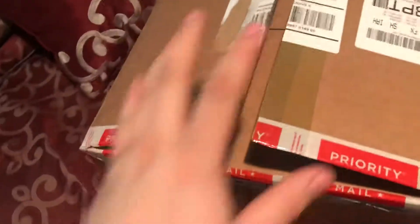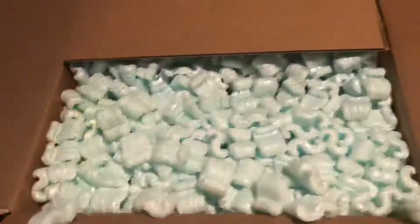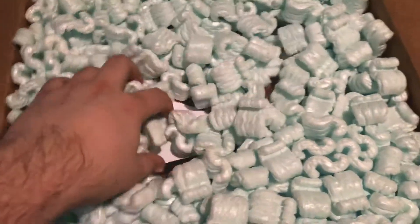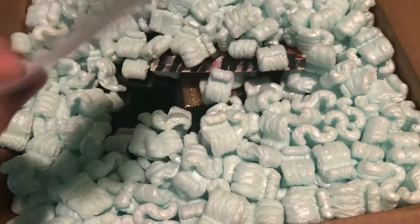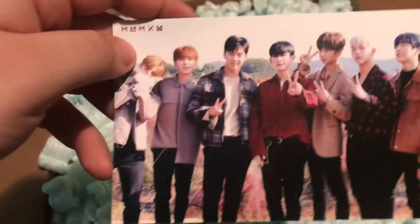Hey guys, so today I got home and I got this in the mail. I ordered this last week and it arrived today, so let's take a look inside. Unfortunately, it is not PMO — nothing PMO, which is a surprise shocker, right? It's actually a lot of popcorn.